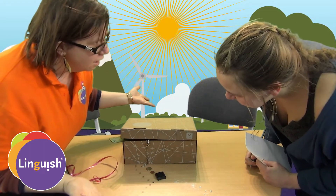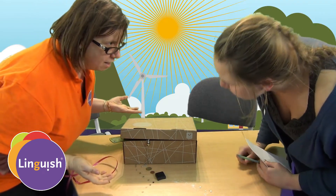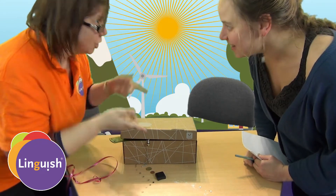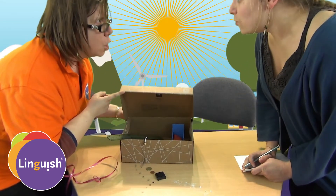Look! Yes, the trap worked. Yes! Is there a leprechaun? Is there a leprechaun? Let's look. No.